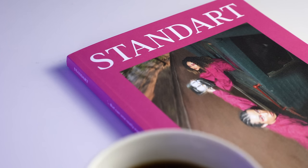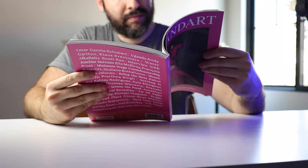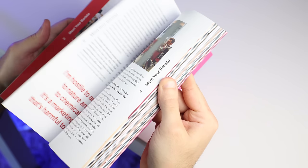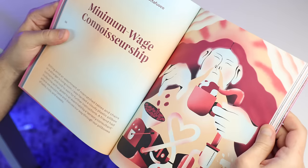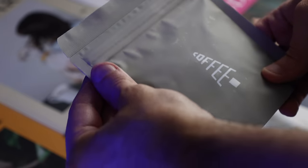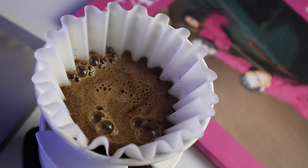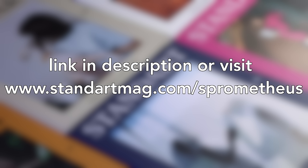But first, a quick word from this video's sponsor, Standart Magazine. Nothing goes together quite like a cup of coffee and some quality reading, and Standart Magazine fits into that pocket of happiness perfectly. Each issue is like a snapshot of coffee culture at that moment in time, with topics ranging from those on the forefront to those on the margins, not to mention some eye-catching design and photography. An included sample of coffee from some of the best roasters in the world helps bring the whole experience from your fingertips to your taste buds. Hit the Standart link in the description or head to StandartMag.com/Sprometheus to support an independent coffee magazine, the channel, and treat yourself to a year's subscription of copy and coffee delivered to your doorstep nearly anywhere in the world.